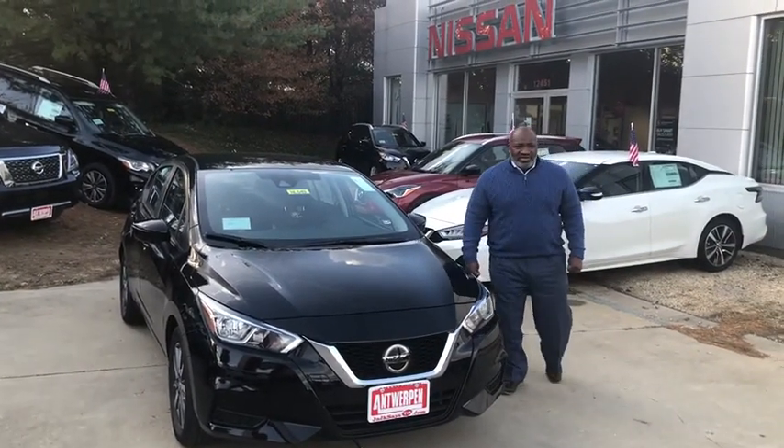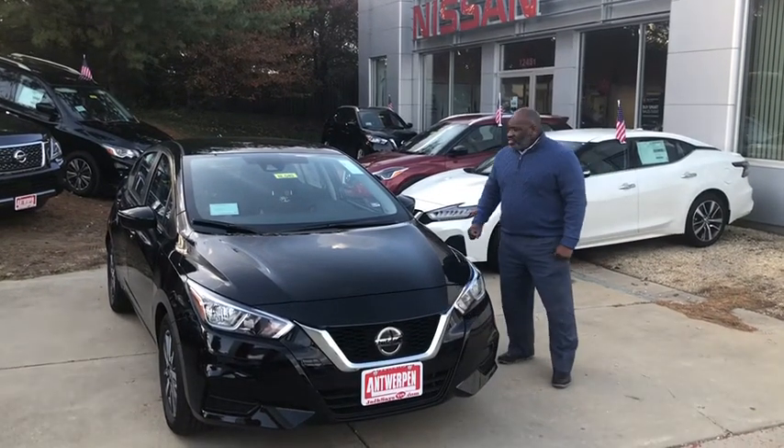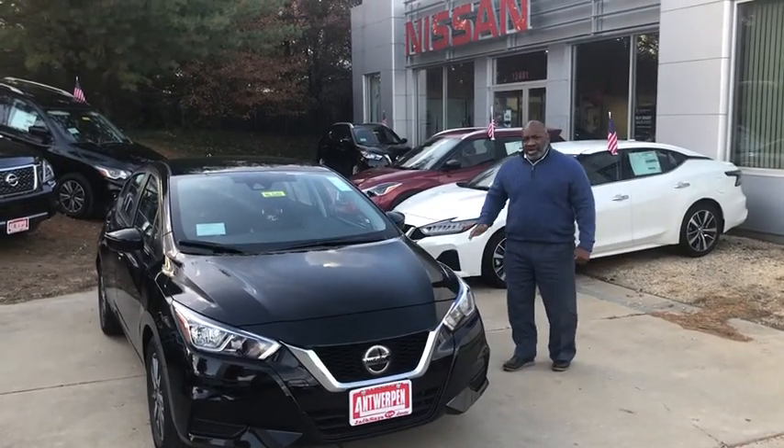Hello folks, welcome to Antwerpen Nissan in Clarksville, Maryland. We're right here. We have a 2020 brand new Versa. This is the SV model. This is the base model.